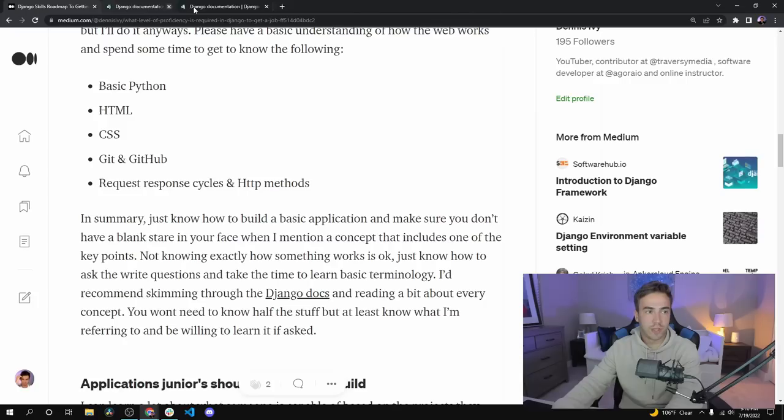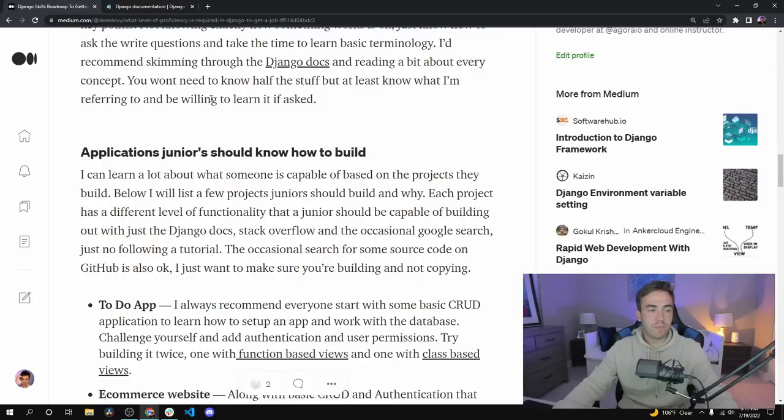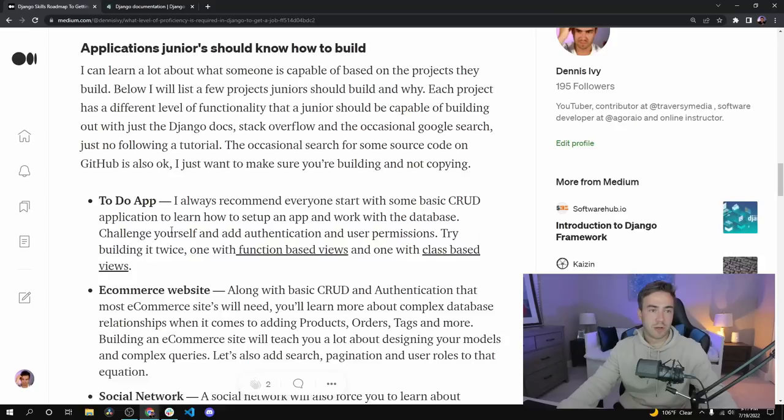Now we're going to get more into the technicals. I added a section with practical examples of what you should be able to build. There's one that's pretty much an absolute must, and two that are recommendations: a to-do app, an e-commerce site, and a social network. Before I say anything else, I don't want you spending months trying to build all three before you apply. If you can build a to-do app, just go ahead and apply.